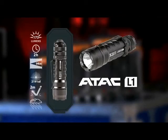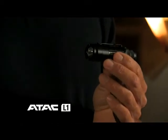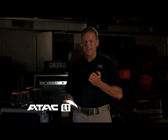The next light I want to talk about is the ATAC L1. This is our pocket size lithium powered light. It has 173 lumens and 2 hours of peak run time. This is a great size light for the pocket or on the duty belt with a nice tight focused beam.